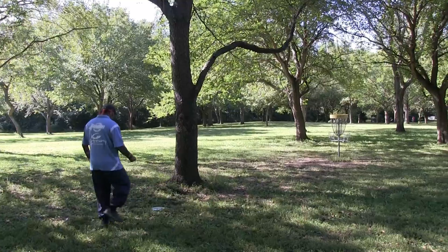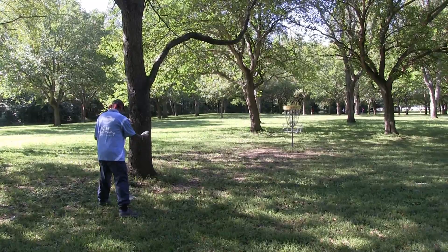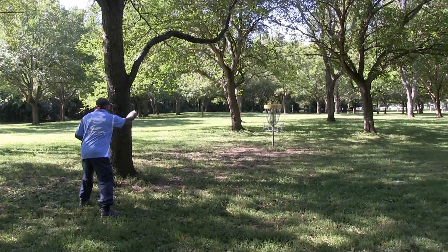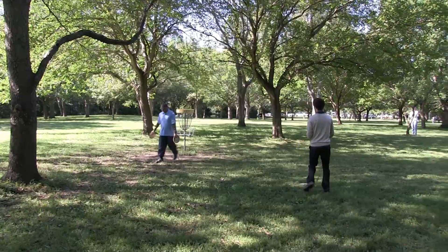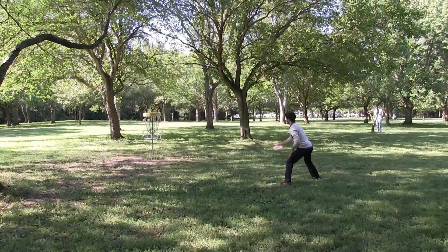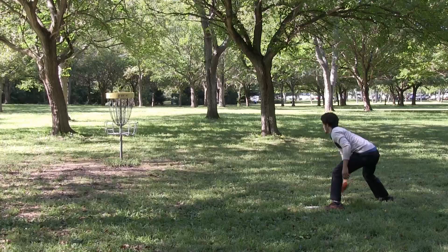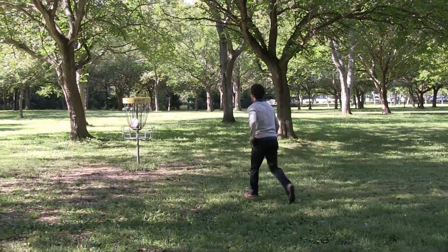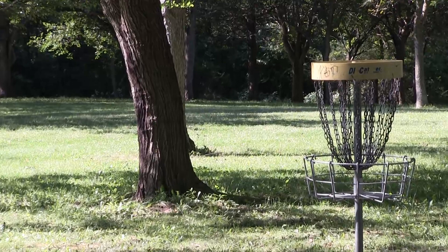That should move Tim to 28 under par and at least momentarily have the outright lead. Johnny McRae makes good from 25 feet. Nico makes good from 20 feet. Here on hole number 10 we have just 8 shots for these 4 players to complete the hole. I think we'll see the same on hole number 11.